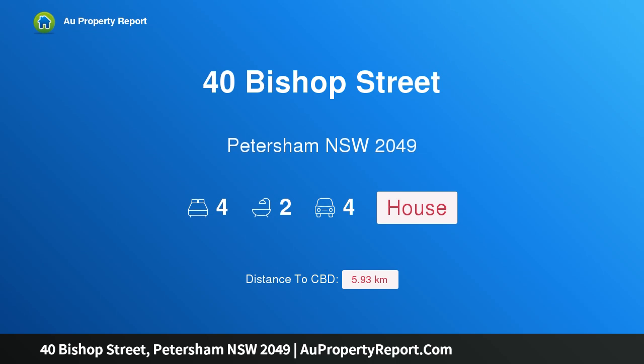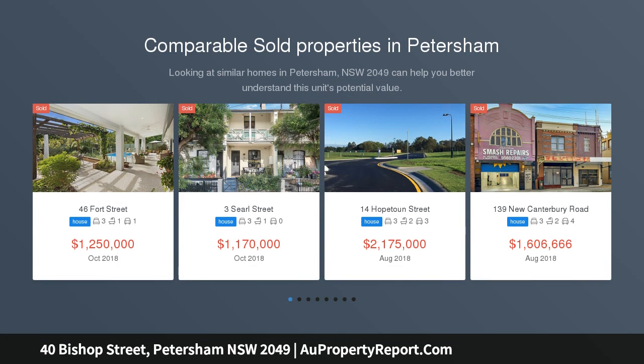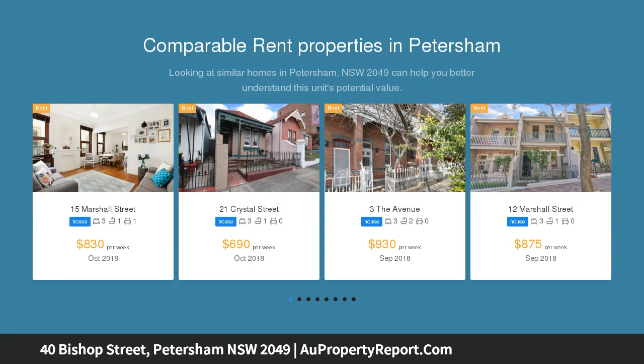Hi, I am glad to introduce 40 Bishop Street, Petersham, New South Wales 2049. Create your forever home or subdivide with dual street frontage. An extraordinary opportunity to acquire a 476 sqm block offering infinite architectural possibilities.